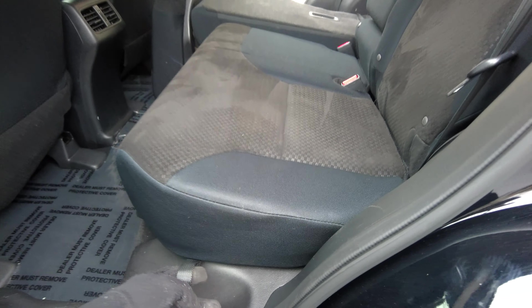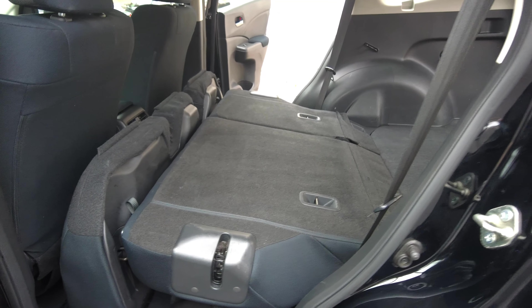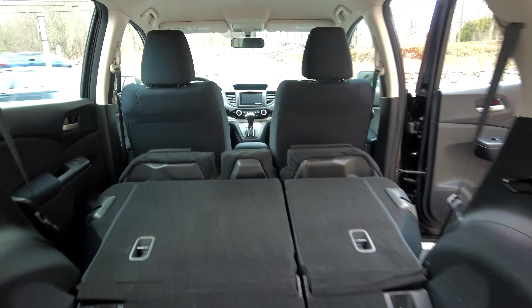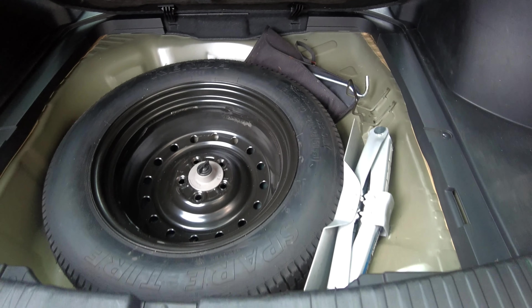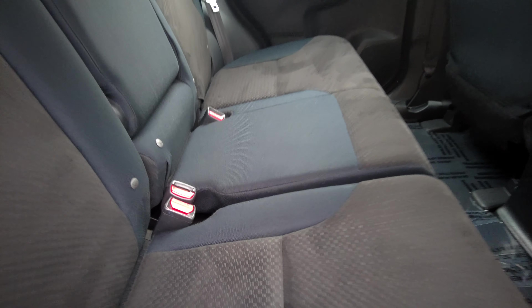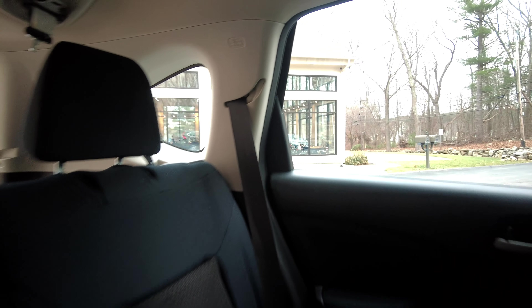We're going to pull this lever right here — that pops forward and then the back of the seat comes down. Look at that, two pulls and we've got the seats flat. You've got a ton of room to put things in here and use this vehicle for much more than just carrying a few people. There is a spare tire — we've got a little scissor jack to go with it and the spare tire is in good shape. And you can even have the seats split, so you can pass something through on one side but have a passenger on the other side.